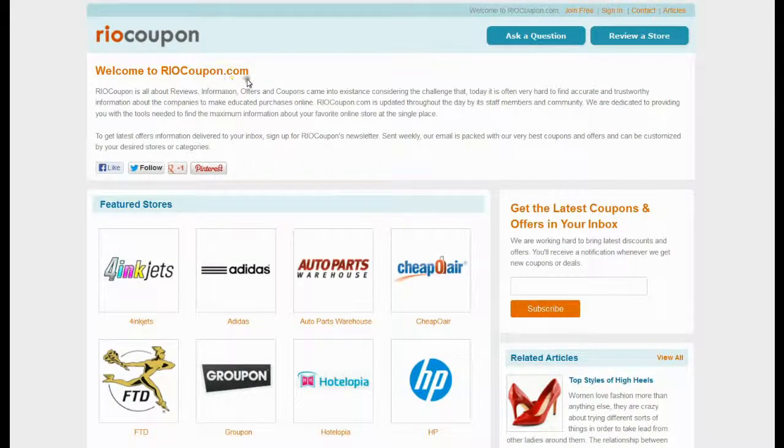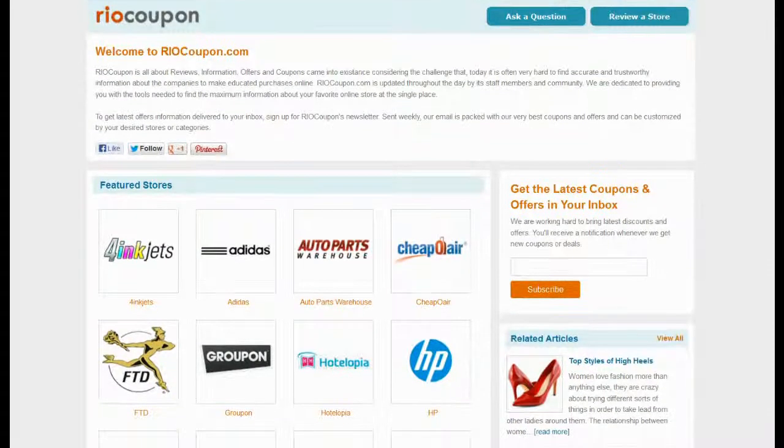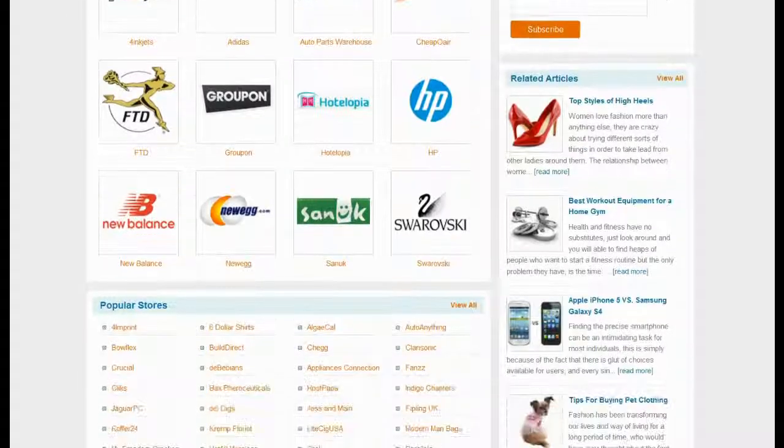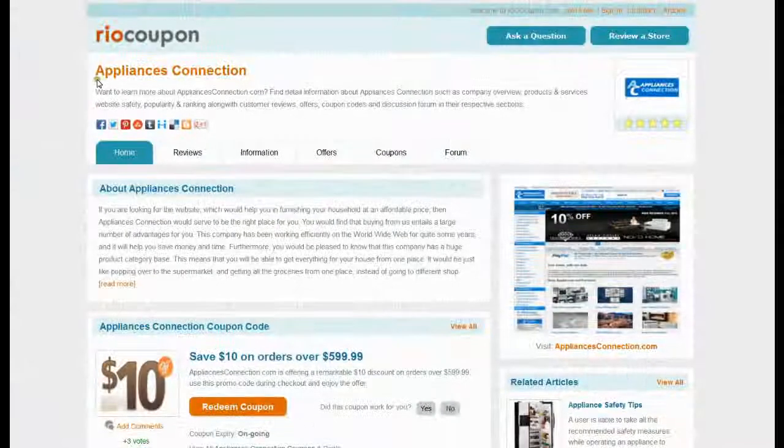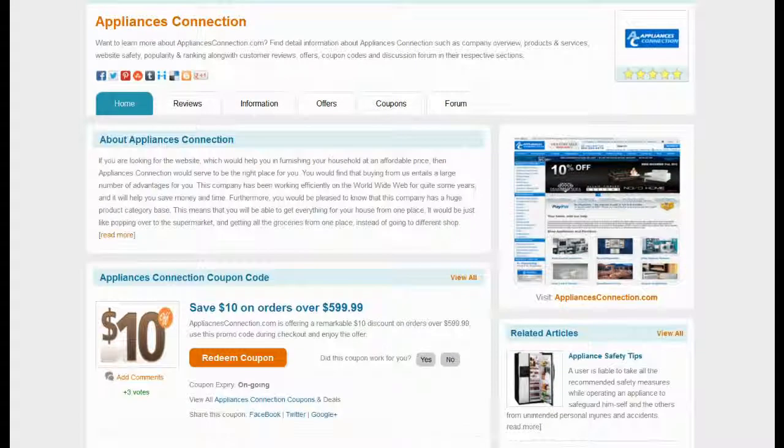Visit RioCoupon.com to find the coupon code with maximum saving. Locate Appliances Connection in the list of popular stores, or visit the all stores page to find the store. You can find reviews, information, offers, and coupons on the Appliances Connection section.